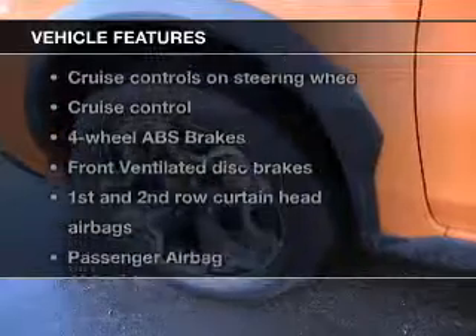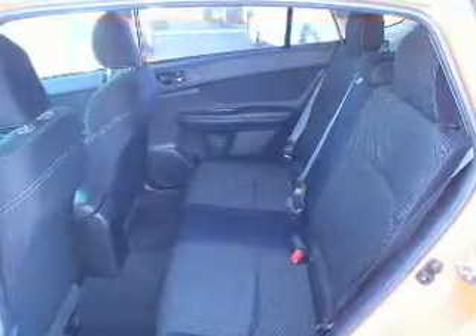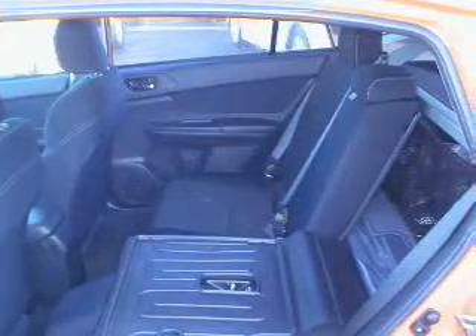And with these notable features, you won't want to miss out on the opportunity to own this amazing ride. Keyless entry, power door locks, power windows, cruise control, Bluetooth wireless, an AM-FM stereo with a CD player, and power mirrors.